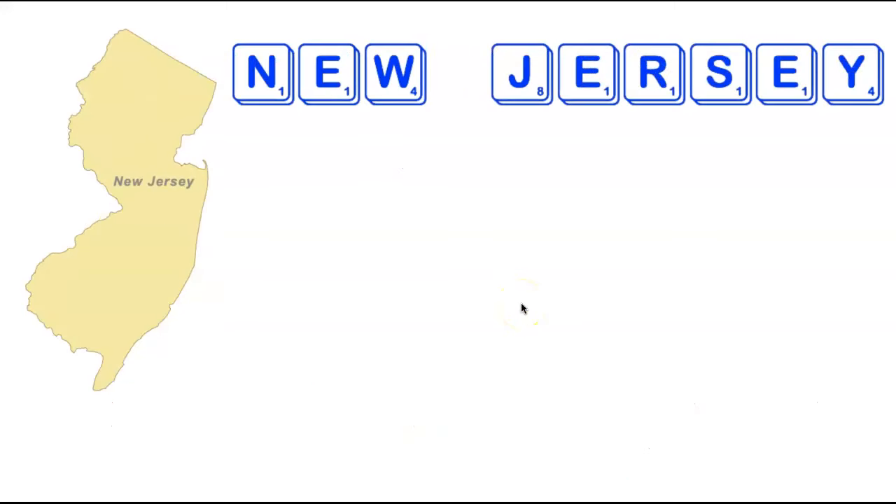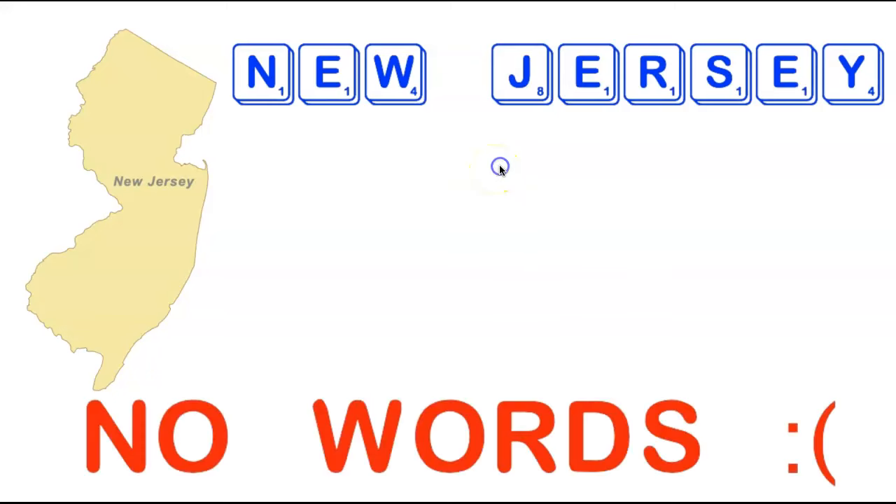We're now heading down the Interstate 95 corridor to the state of New Jersey. Another state starting with New — we've got several E's, an N, R, and S, but also clunky consonants: a W, a J, and a Y. Just like New Hampshire, those consonants spoil it and there are no words acceptable that contain all the letters in New Jersey.